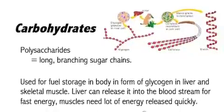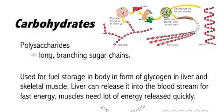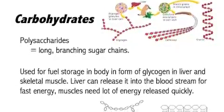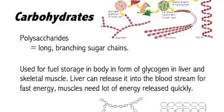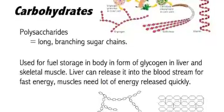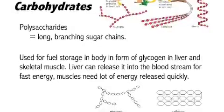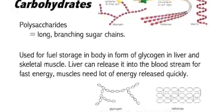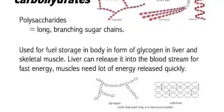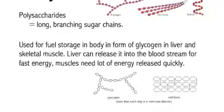Polysaccharides — poly referring to many — are long, branching sugar chains. They are used for fuel storage in our body, called glycogen, stored in both the liver and skeletal muscle. That way we have easy access to blood sugar when needed, since the liver can release glucose into the bloodstream very fast. Muscles need a lot of energy, so storing glycogen in them helps prevent fatigue.